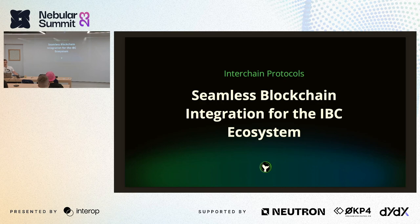Two questions, and if your answer is yes you have to raise your hand. Question one: do you think your grandparents could navigate between applications on different blockchains? Good, thank you — so that's a no.